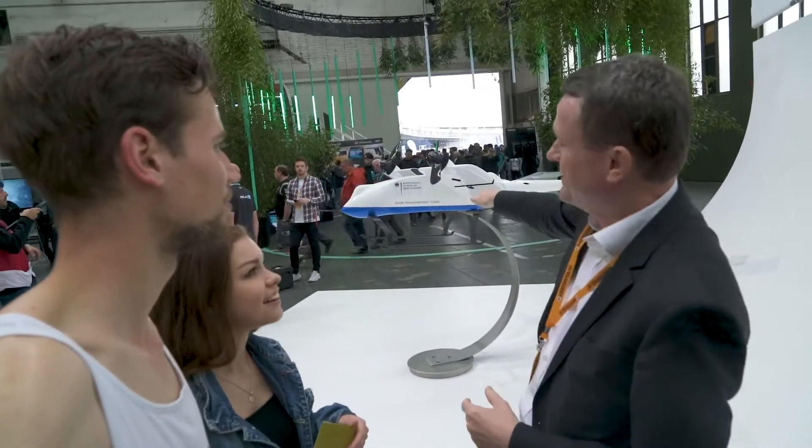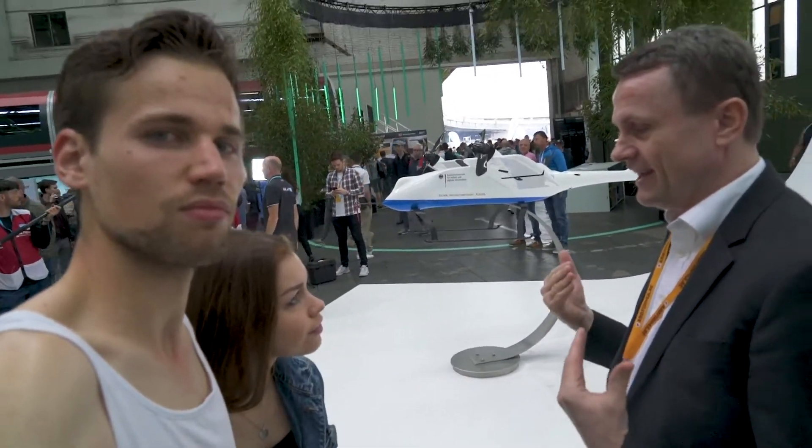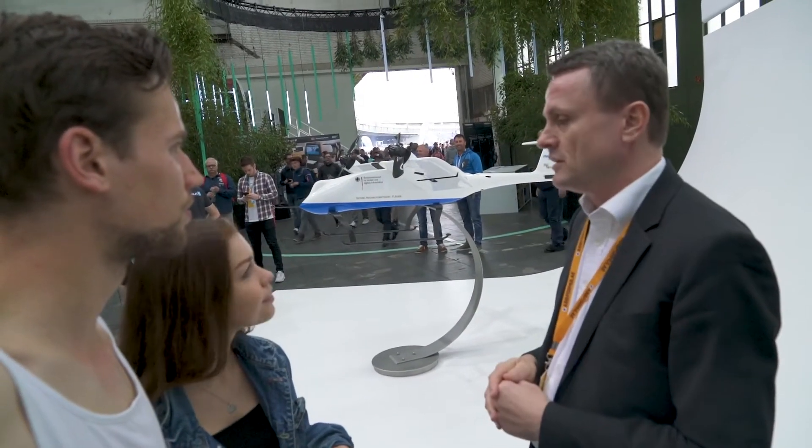I'm representing Aachen University and we are developing flying systems — special systems which have to be safe to operate, automated so no one is actually flying, and they have to fly very efficiently. What you see here is a tilting configuration — the wing can be tilted all the way up so the aircraft can vertically take off and land, but also fly efficiently like a normal aircraft and cover distances.